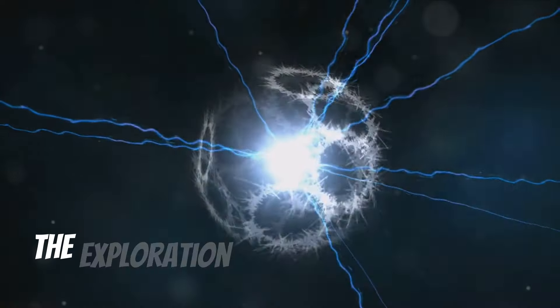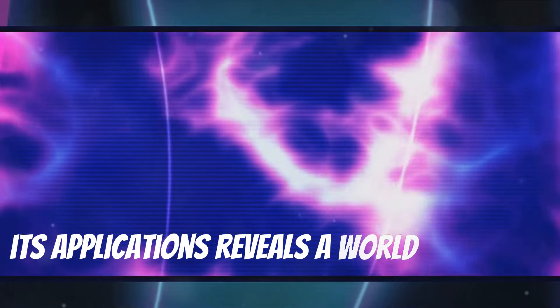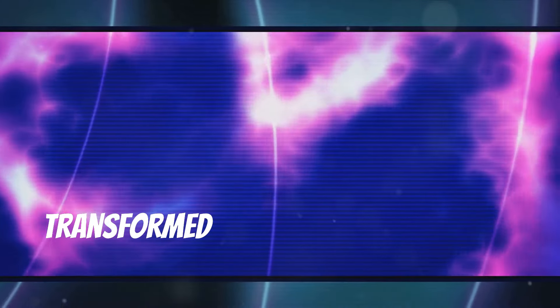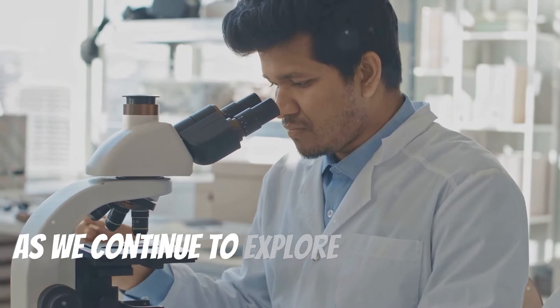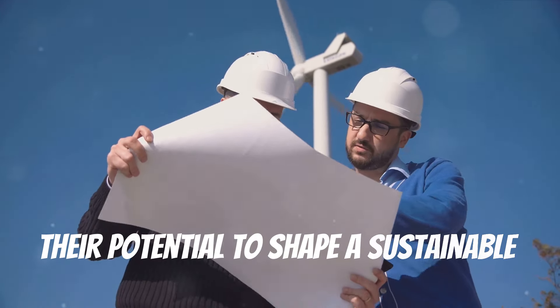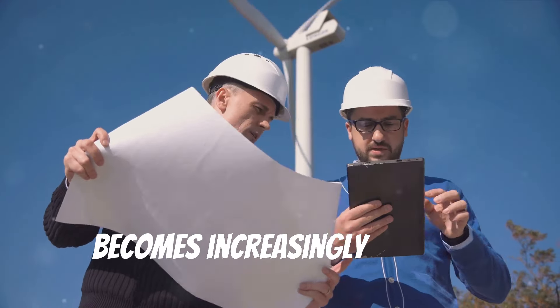In conclusion, the exploration of piezoelectricity and its applications reveals a world where the smallest physical interactions can be transformed into significant energy sources. As we continue to explore and understand these materials, their potential to shape a sustainable and technologically advanced future becomes increasingly evident.